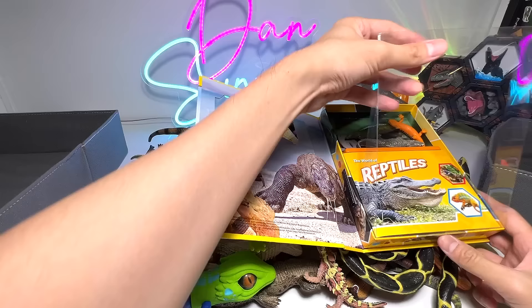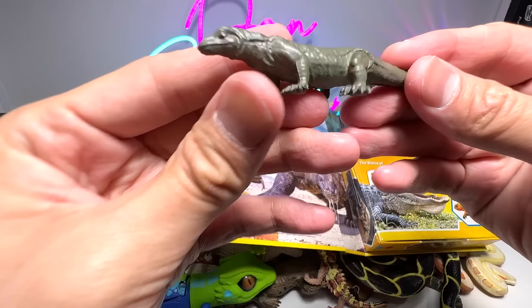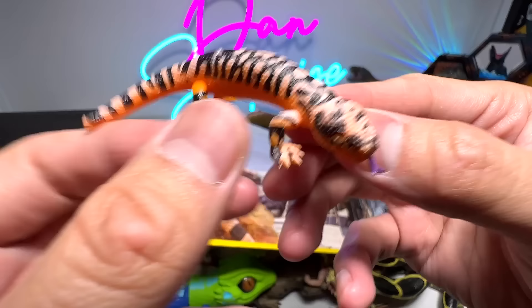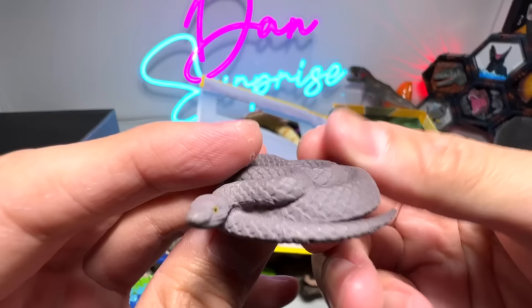This little book actually contains 4 minifigures. We have a Komodo dragon, which is my favorite reptile. We also have a crocodile — it's not an alligator because you can clearly tell the snout is very triangular. We have a Gila monster right here, a beautiful figure. And a snake — not too sure what kind of snake this is, we'll have a look at it later.